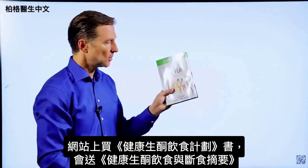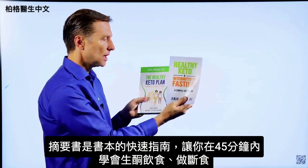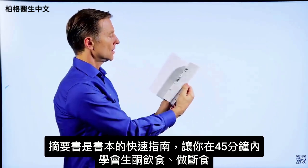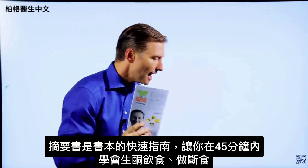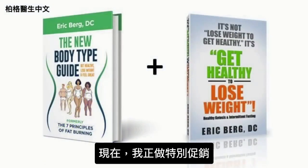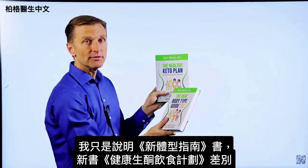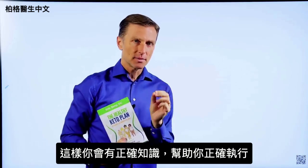On my website, if you get this book you get a second one free — it's called Healthy Keto and Intermittent Fasting, a quick guide designed to get you up to speed within 45 minutes on exactly what to do for keto and intermittent fasting. Then you can fill in the blanks with the larger book. Right now I'm doing a special: if you get this book you get the other one totally free, or you can go to Amazon and get them individually. Get the correct information to do it healthily.